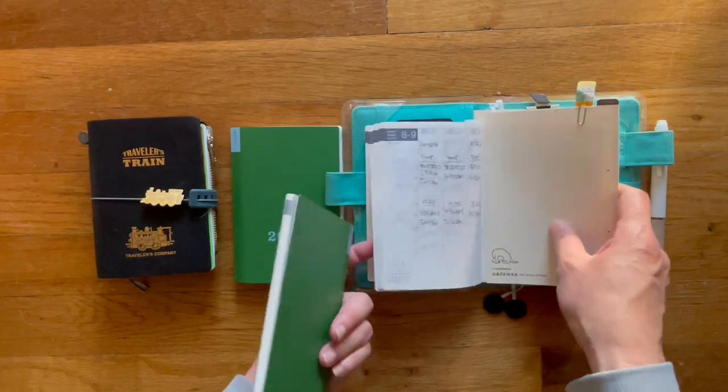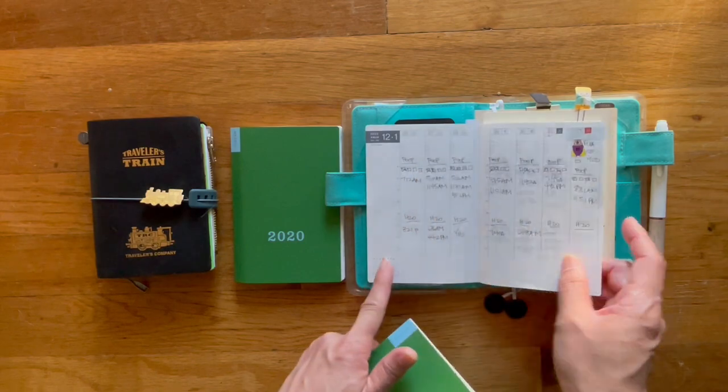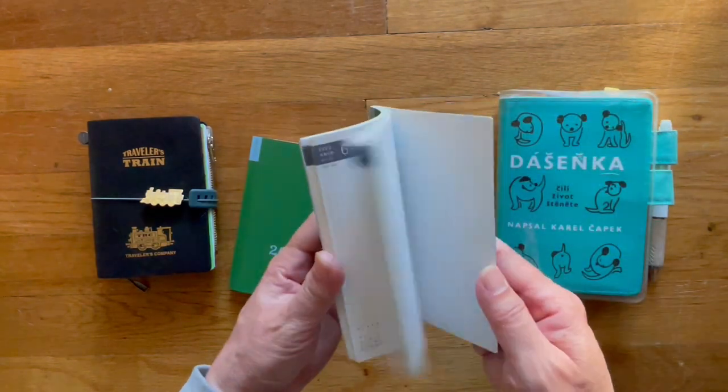For him, it's also not very thick. All I do is write in it — keep track of his poop, his water, his flea and heart medication.